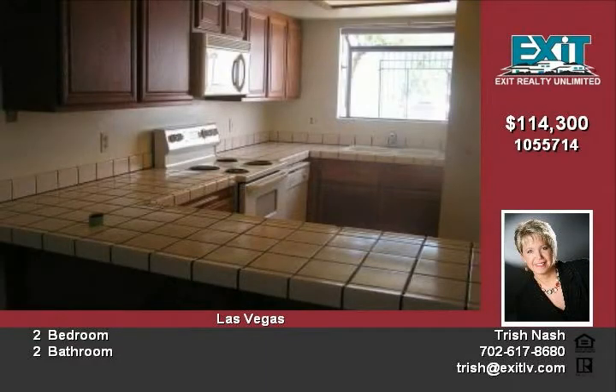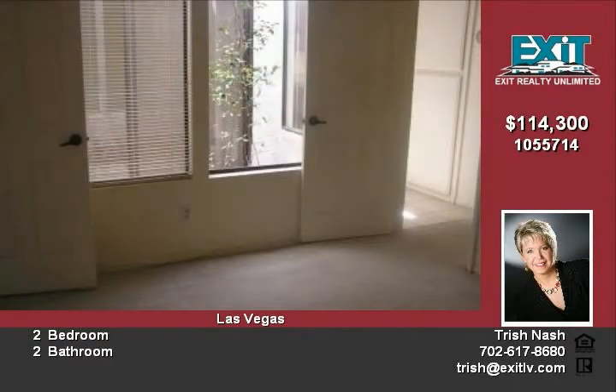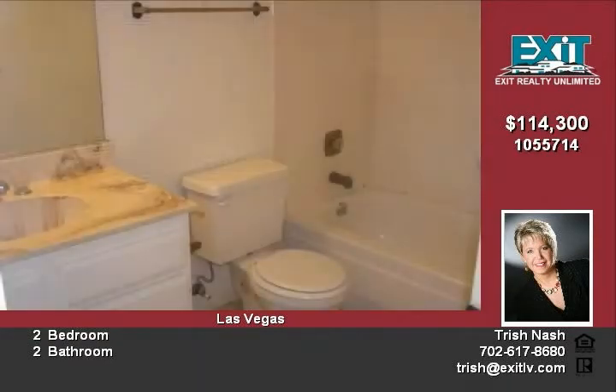This is a Fannie Mae HomePath property. Home may be eligible for HomePath financing with only 3% down — visit HomePath.com for details. No investor offers considered within the First Look 30-day period; check HomePath.com for First Look status. Email offers to offers@TrishNash.com.